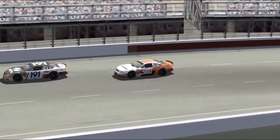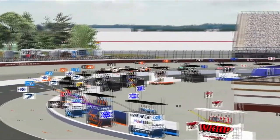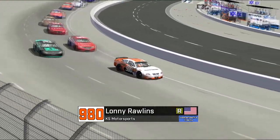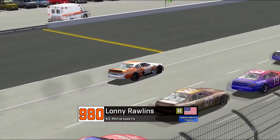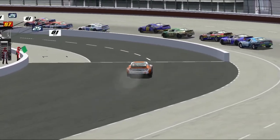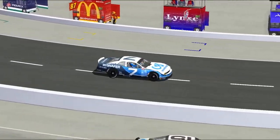Here is Lonnie Rollins in the 980 car, running in 20th — and suddenly up in smoke. Rollins is going to pull that car off the track. We're going to wait and see from track observers. If you're an Independence Trophy car, what you don't want is an early retirement.